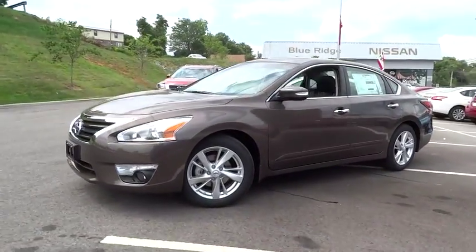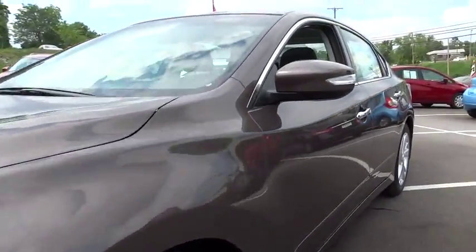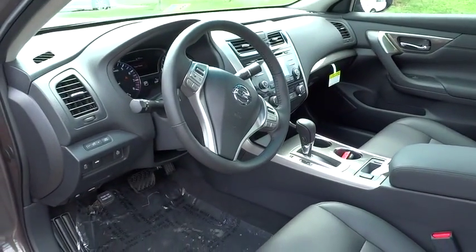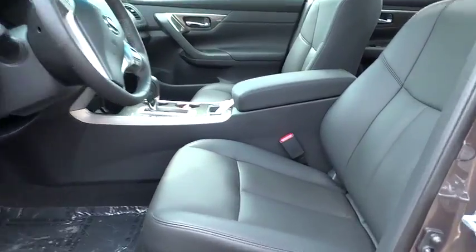Here are some of this vehicle's great options: power passenger seat, keyless entry, traction control, remote engine start, stability control, anti-lock braking system, steering wheel audio control, backup camera, leather-wrapped steering wheel, Bluetooth, power steering.